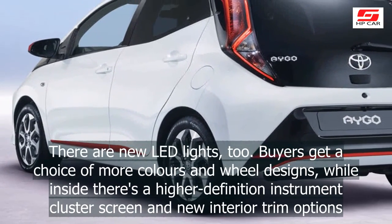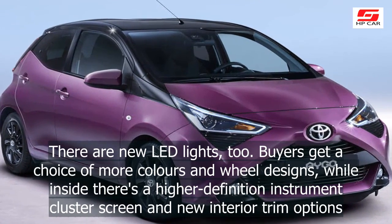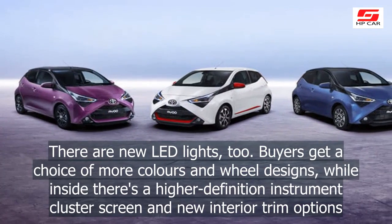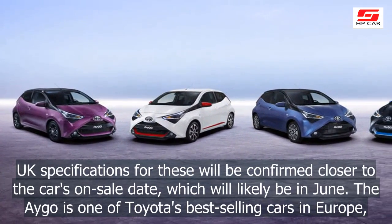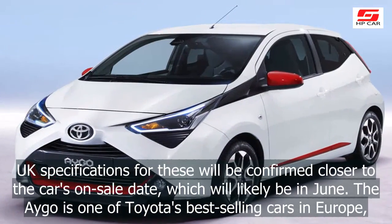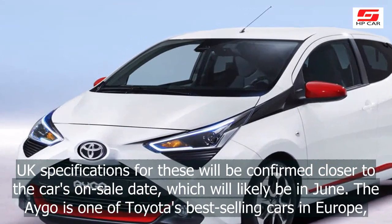There are new LED lights too. Buyers get a choice of more colors and wheel designs, while inside there's a higher-definition instrument cluster screen and new interior trim options. UK specifications will be confirmed closer to the car's on-sale date, which will likely be in June.